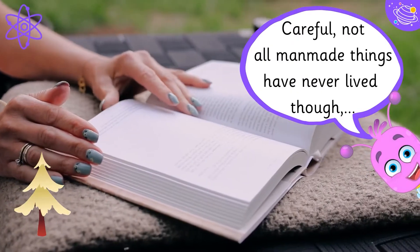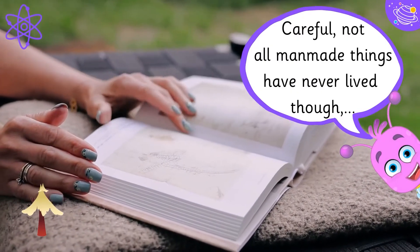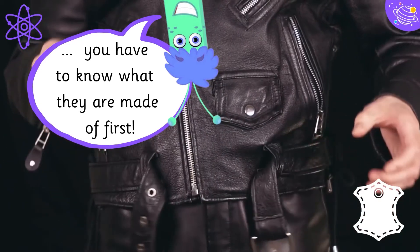Careful! Not all man-made things have never lived though. You have to know what they are made of first.